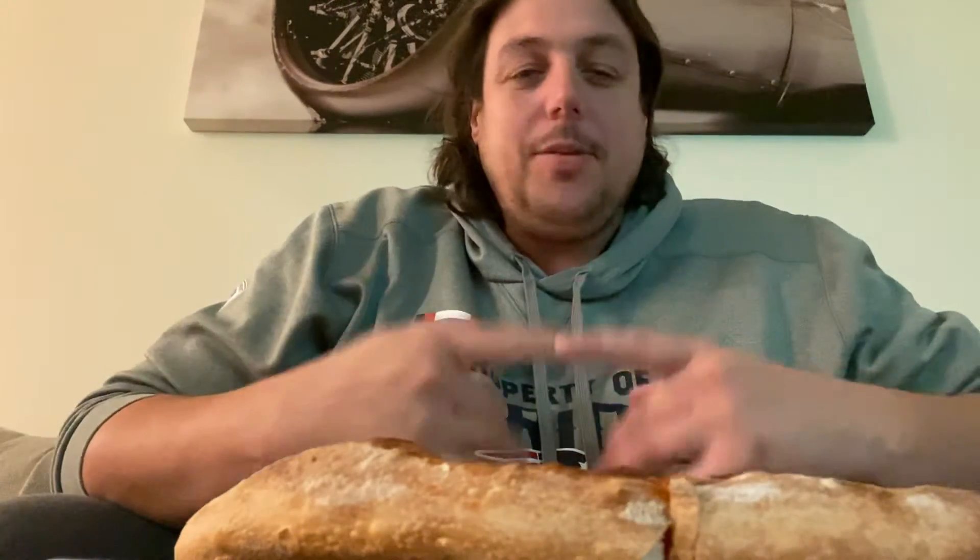Hey everybody, how you doing tonight? We're glad you're here with us again. We got another food review for you. We went to Brookstone Pizza and Sports Bar right down the road in Jungleton Creek in Jacksonville.